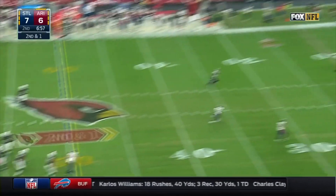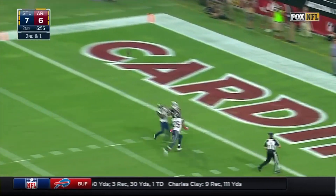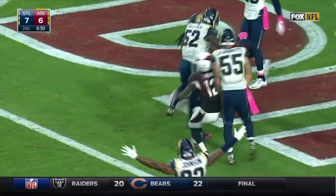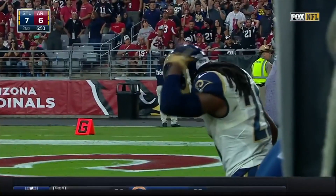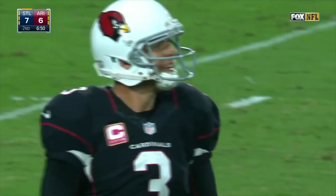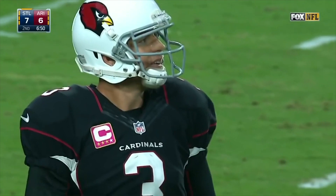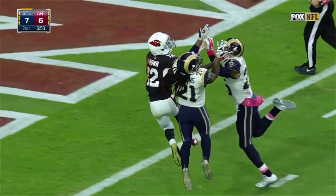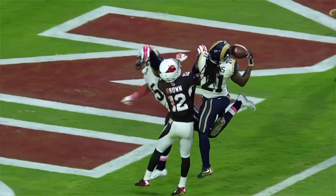Looking down to Brown for the whole-run ball — and it's intercepted in the end zone by Janoris Jenkins. What a play by the Rams cornerback Jenkins, as he takes it away. That's the second turnover by the Cardinals. Spectacular catch by Jenkins.